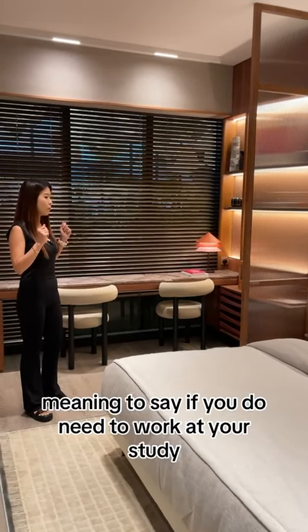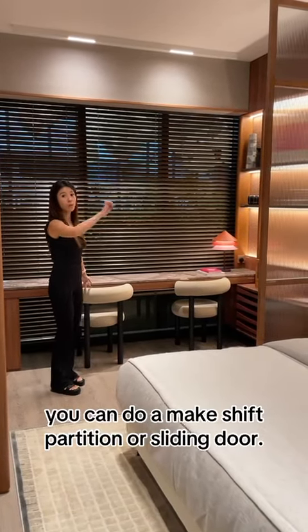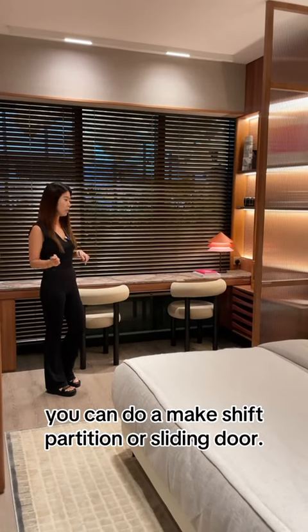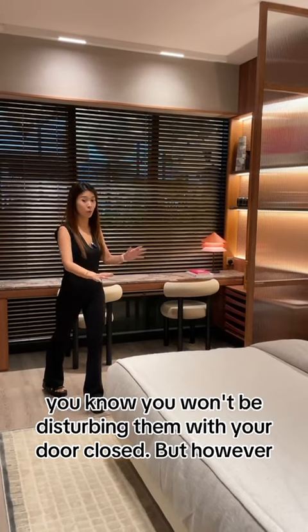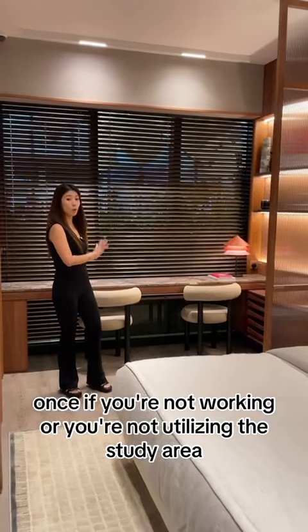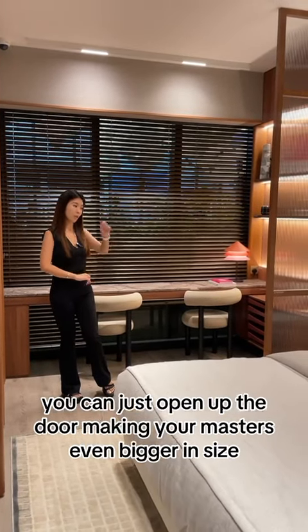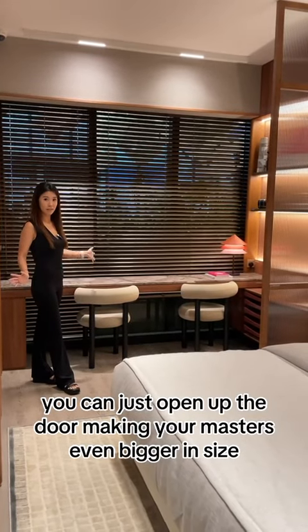Meaning to say, if you do need to work at your study, you can close it — do a makeshift partition or a sliding door so that you can do your work here while someone is sleeping, without disturbing them. However, if you're not working or not utilizing the study area, you can just open up the door, making your master even bigger in size.